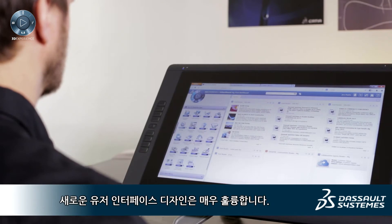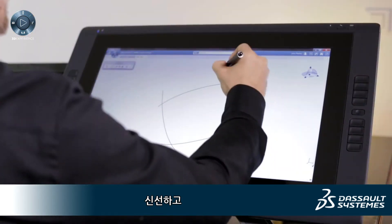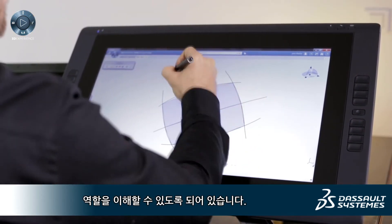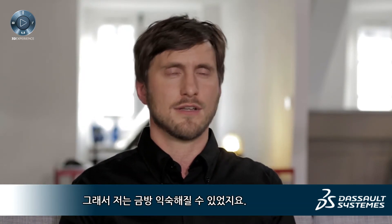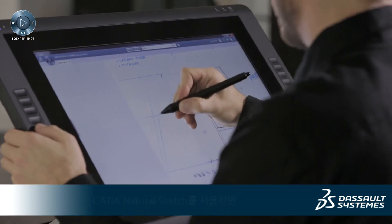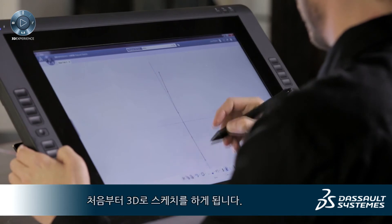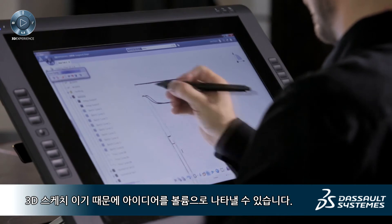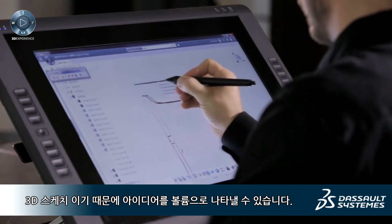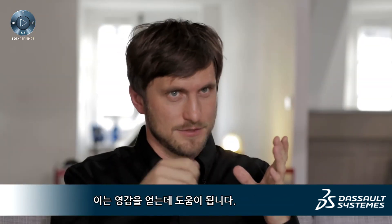The new user interface is extremely well designed in my opinion. It's very fresh and all the icons are designed in a way that you understand quickly what it is about, so for me it took not that long to get adapted to it. Now with Natural Sketch you start to sketch in 3D already — it's not only a 2D sketch, it's a 3D sketch, so you can describe the volume by finding ideas, and this process is already inspiring in itself.